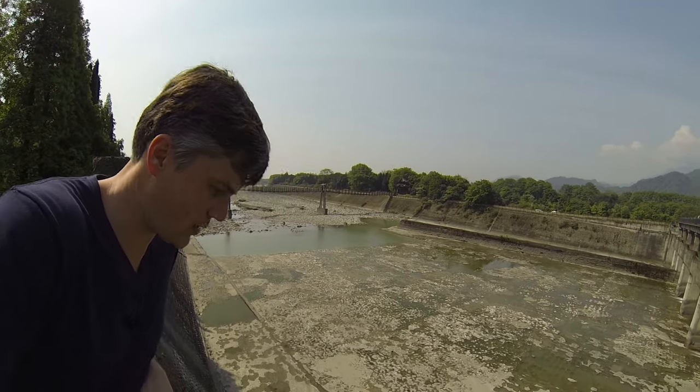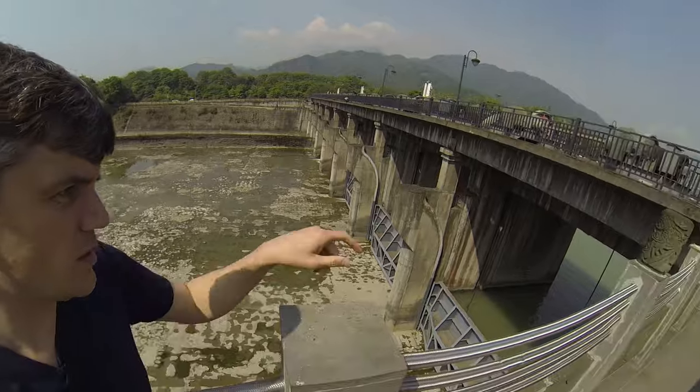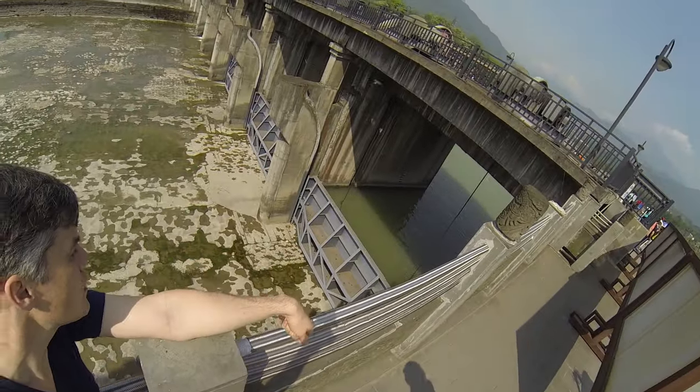Right now there's not hardly any water in the outer channel at all — they're controlling the water going into it. They've added some modern additions here to control the water a bit more. The shallowness of this side is to allow the sediment to be flushed out.